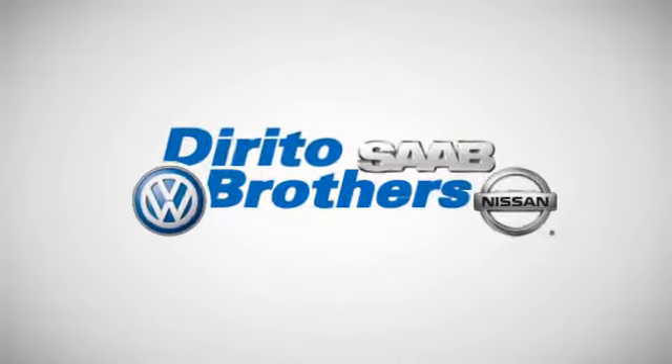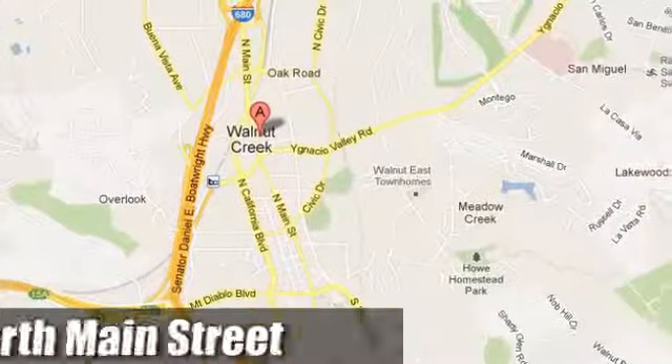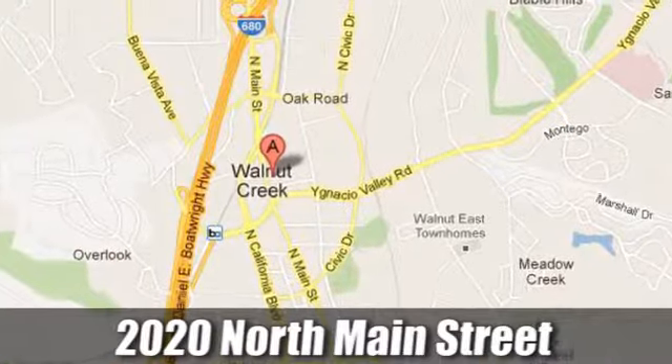The Dorito family has been serving the Oakland–San Francisco Bay Area since 1932. We're conveniently located at 2020 North Main Street in Walnut Creek, California.